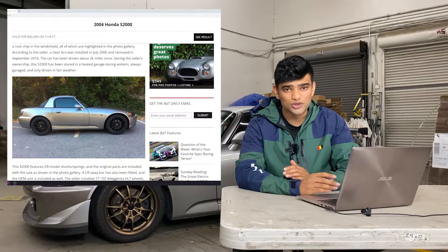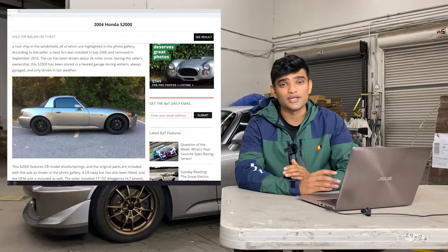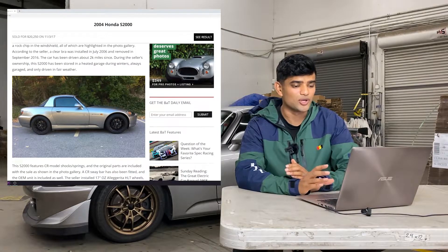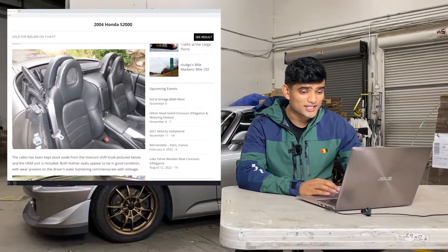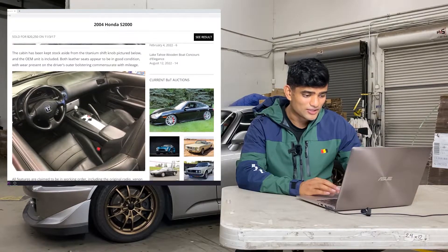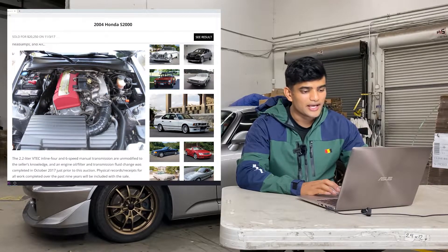There are Bring a Trailer fees, so that added about another thousand dollars, plus fees related to getting the car delivered to me. But given how much these cars have appreciated since then, this was a crazy deal. Once I realized everything in the listing looked good and this was the car I wanted, I decided I was going to place a bid.